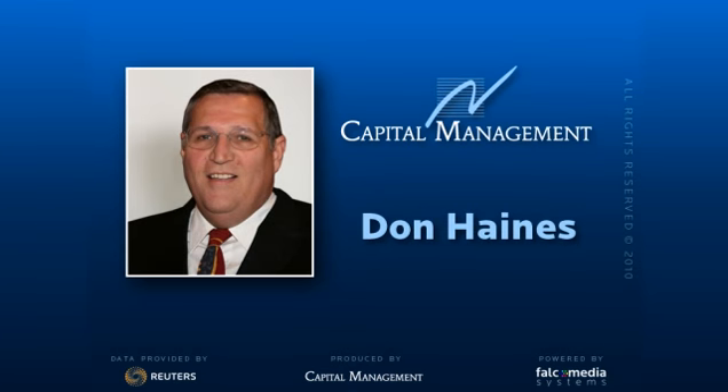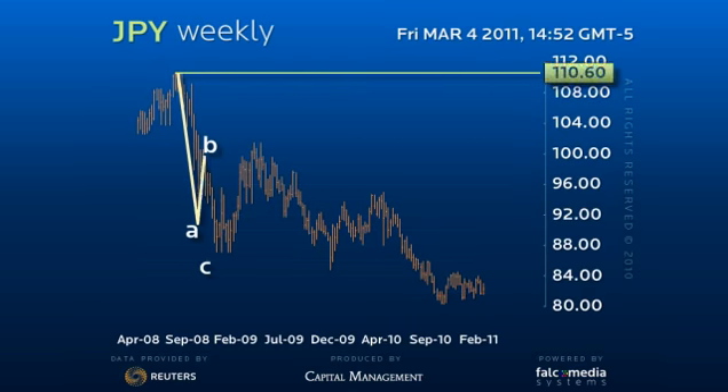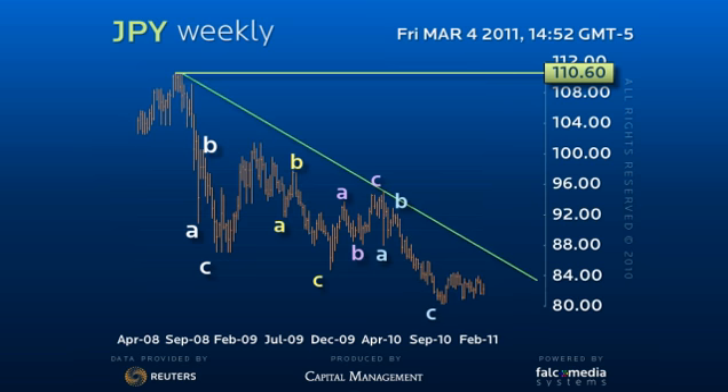Good day and welcome to the big picture vision for dollar-yen. Every leg of this downtrend from the 110.60 high has been a three-wave decline to new lows. This is why our favorite view is that the market has tested the long-term 79.70 low and has held.